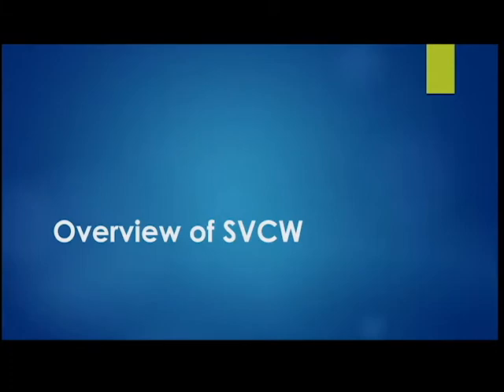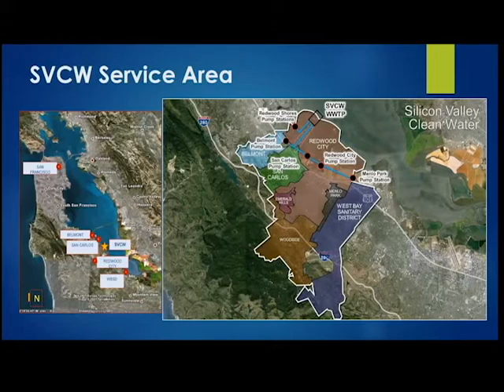This is an aerial view of our service area. We are in the mid-peninsula region — the star shows where our plant is located right on the bay in the city of Redwood City. Silicon Valley Clean Water, until 2014, used to be called the South Bayside System Authority (SBSA). Since 2014 we've been called Silicon Valley Clean Water — an homage to where we're located in the heart of Silicon Valley.